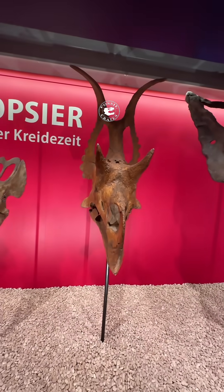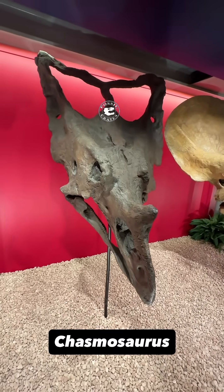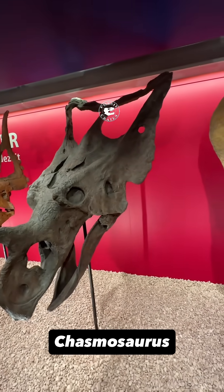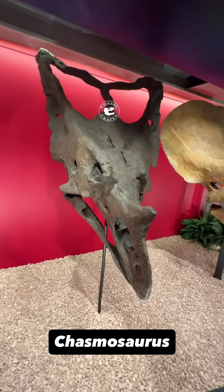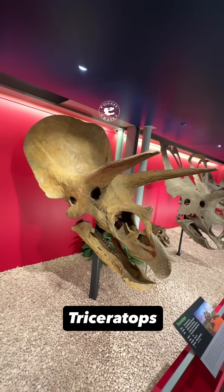Just an impressive specimen. Classic Chasmosaurus Belli — you see these casts everywhere as well. And a Triceratops Horridus.